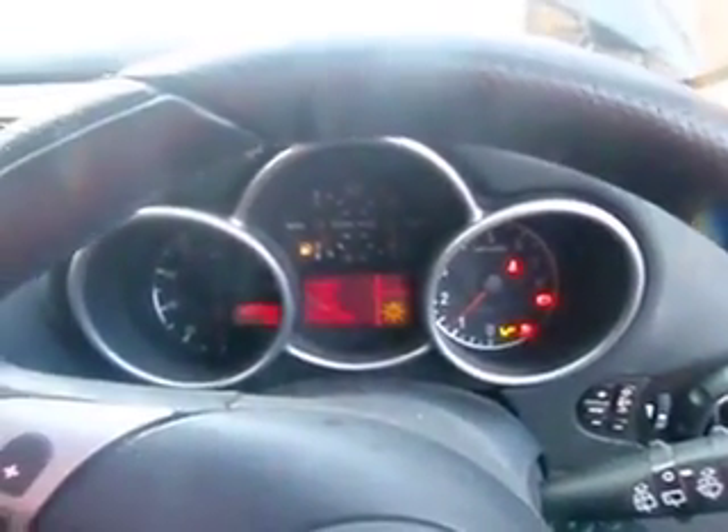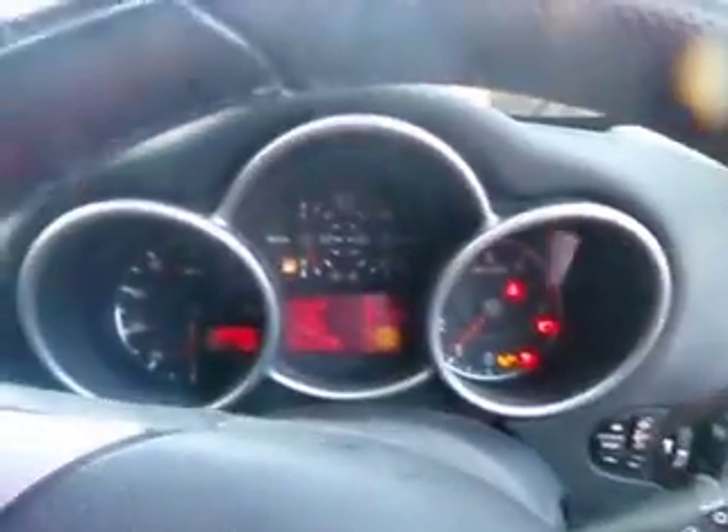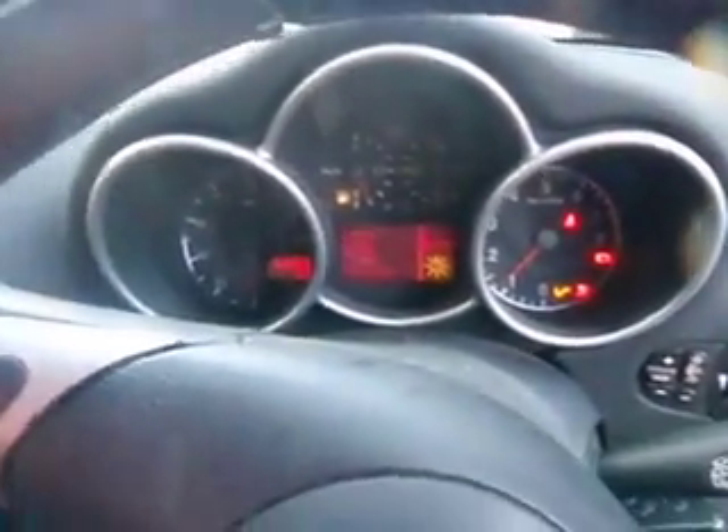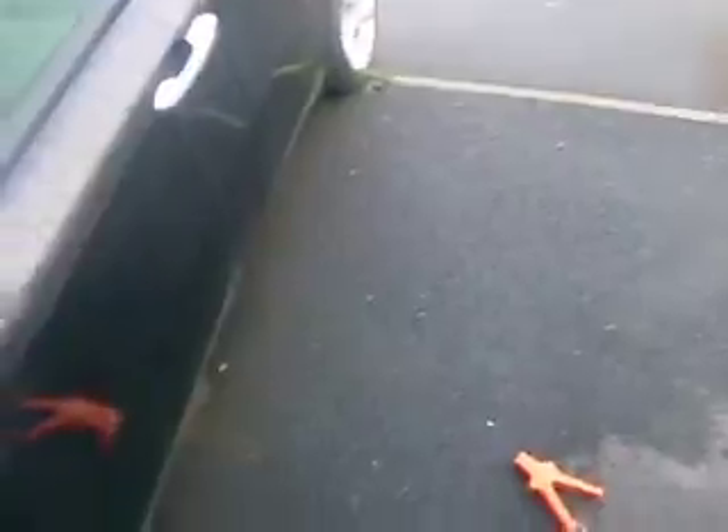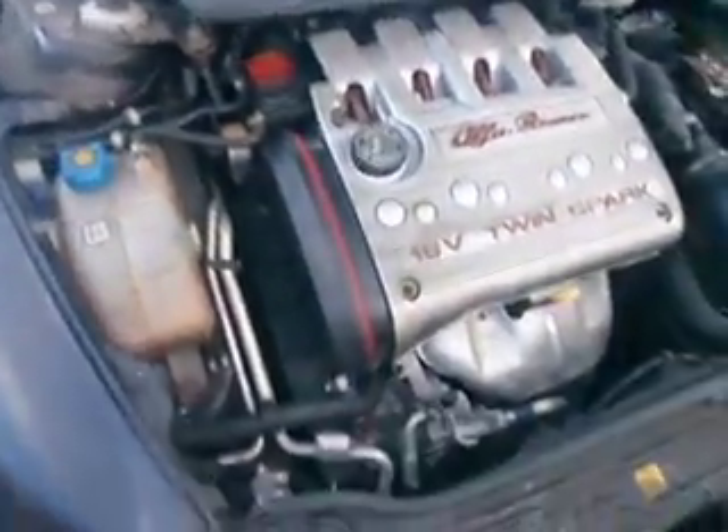It's on. Excellent. Let's get off the engine — sounds very good to me. Jump leads off. That's the engine.